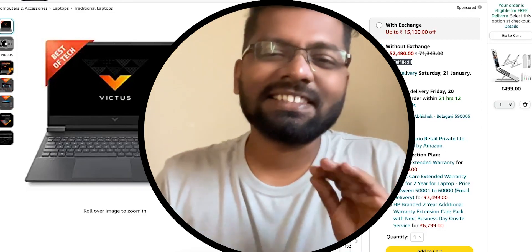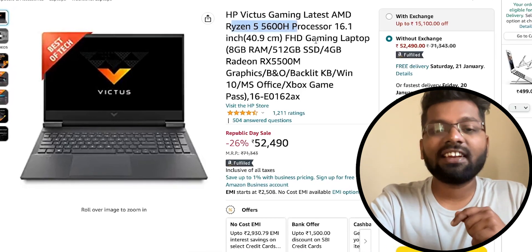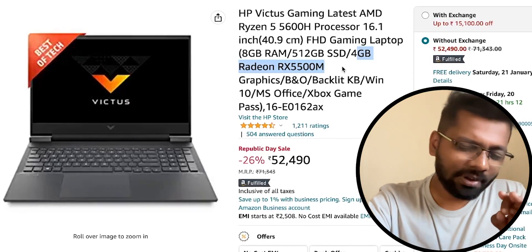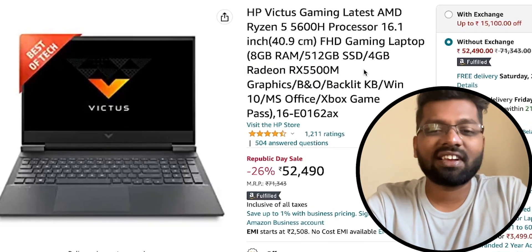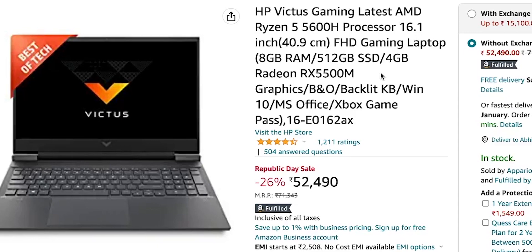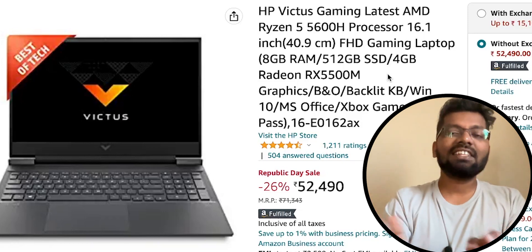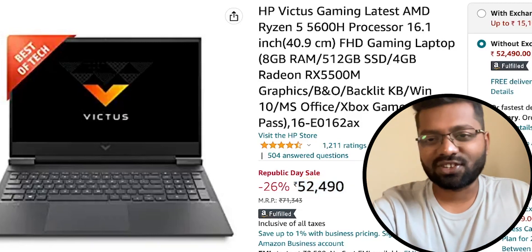First up is the HP Victus gaming laptop. It comes with AMD's Ryzen 5 5600 processor, 8GB RAM, and 512GB NVMe M.2 SSD. In addition, it has a 4GB Radeon RX 5500M mobile graphics card, which is solid for your GPU workloads. Victus is known for its build quality. At 53,000 rupees — or around 50,000 with bank discounts — this is a highly capable machine. Links are in the description.